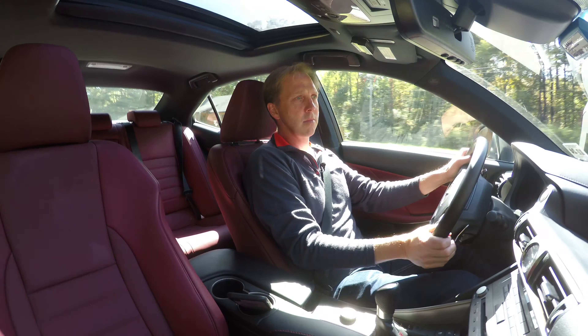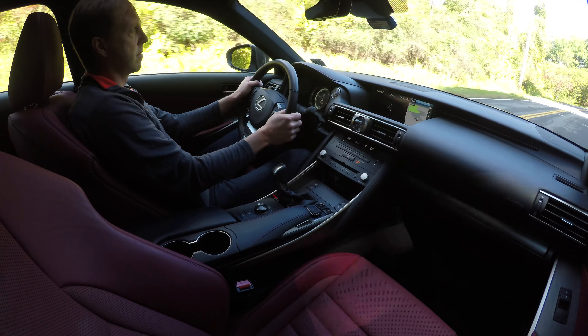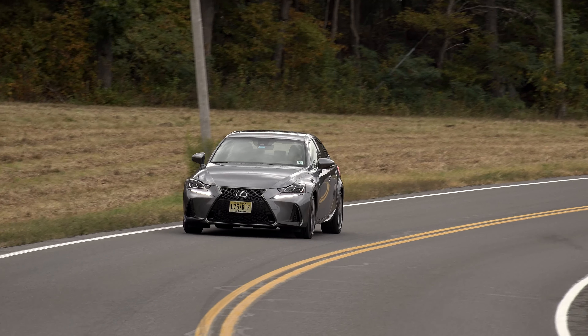It has that Lexus level of refinement to it, but it's a little louder than most of their cars. Lexus states — and I'm quoting here — that this is a true sports sedan in every sense of the term with exhilarating performance. Now that I can guarantee you is not true. But that doesn't mean it can't be enjoyed.